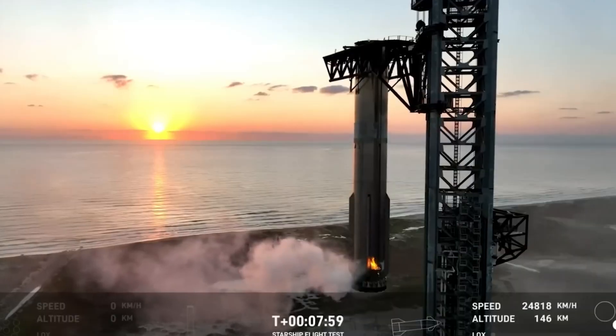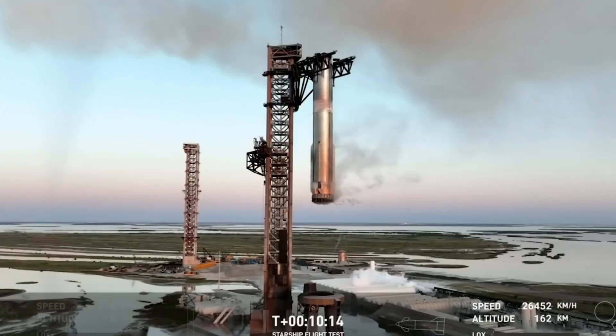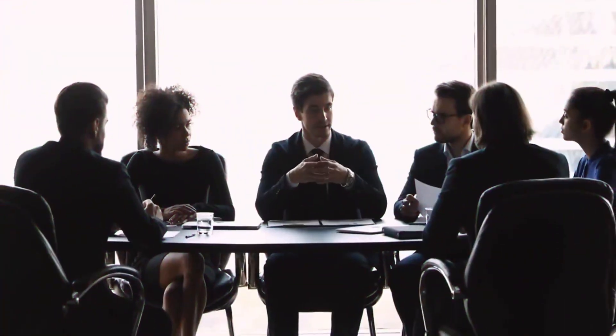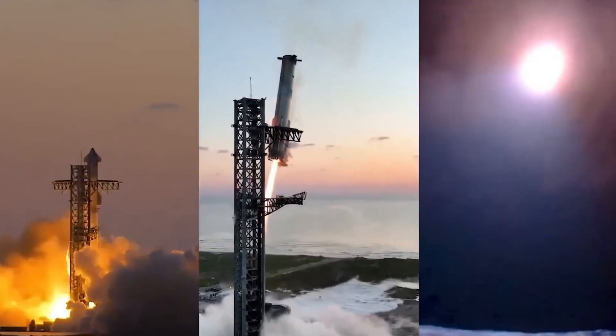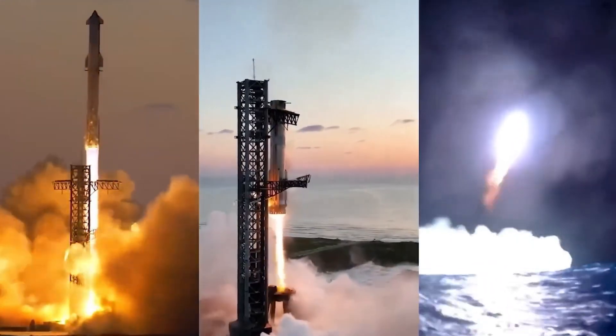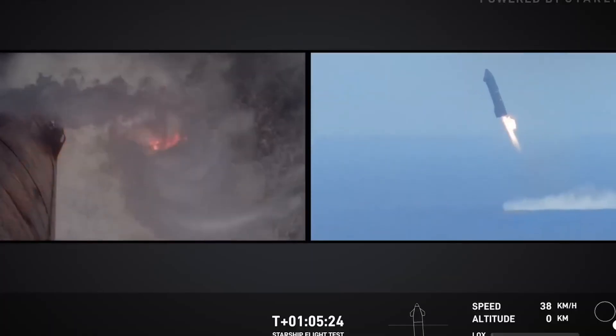The method they've always used with the Falcon 9 is to utilize an Autonomous Spaceport Drone Ship, or ASDS — a modified, ocean-going barge equipped with propulsion systems to maintain precise position and a large landing platform. SpaceX started using this method in early 2015. Up to now, there have been three drone ships built, named Just Read the Instructions, Of Course I Still Love You, and A Shortfall of Gravitas.